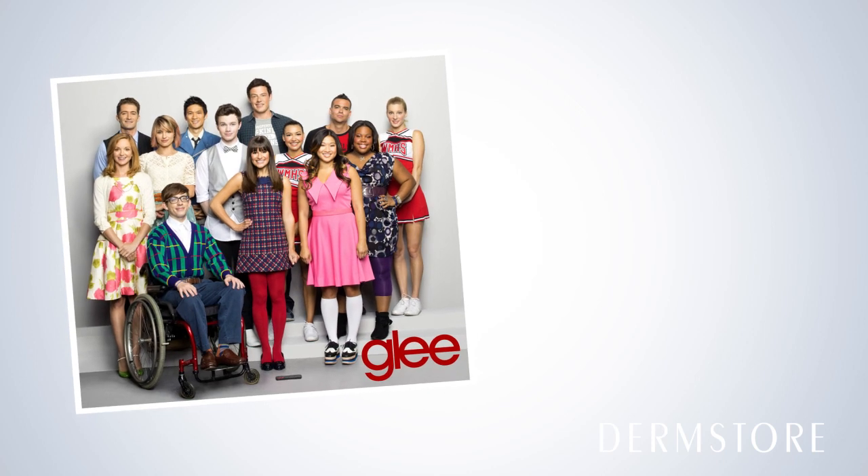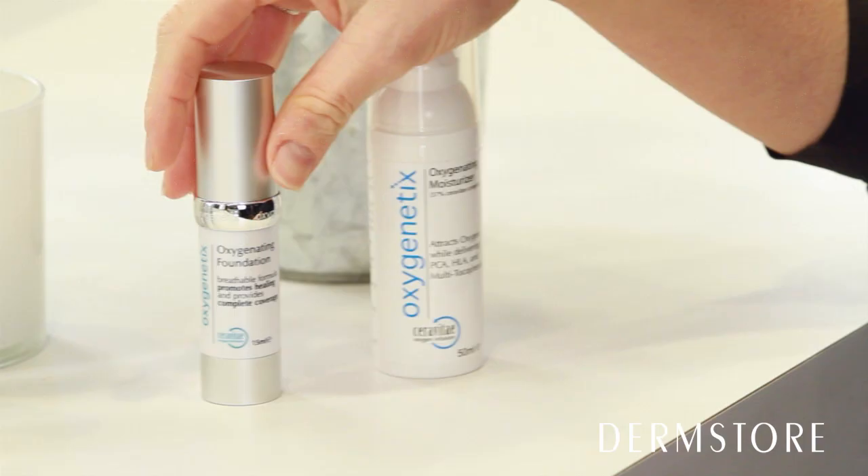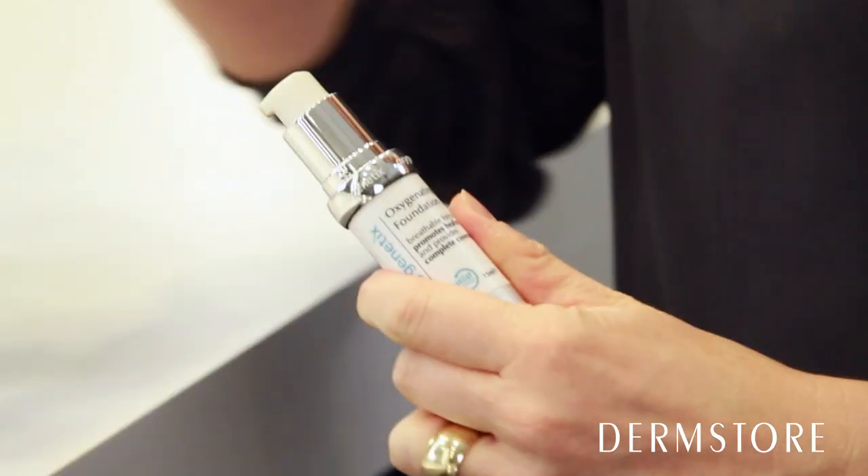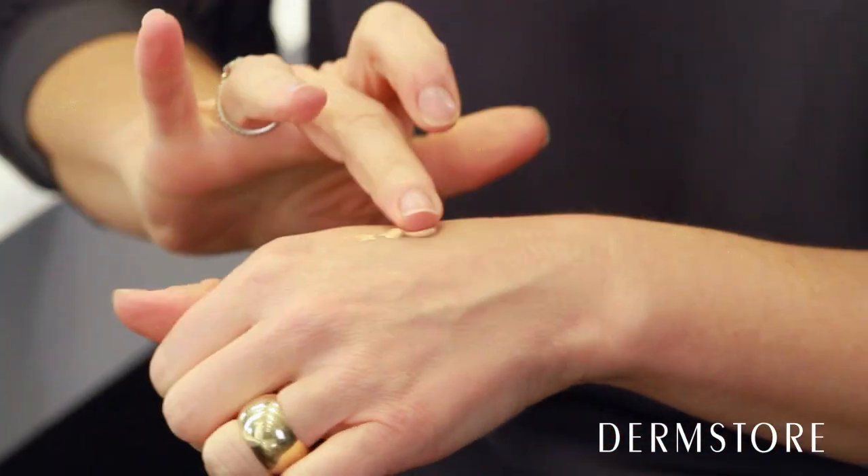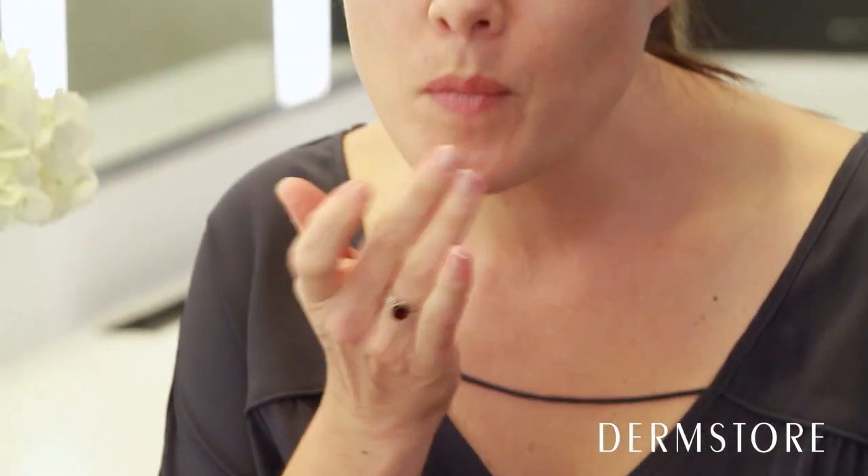Oxygenetics is used on the set of Glee, Two Broke Girls, and many more. Here's why I love this foundation: it covers and treats skin at the same time. The coverage is impeccable, it lasts all day long, doesn't clog pores, and won't break you out.